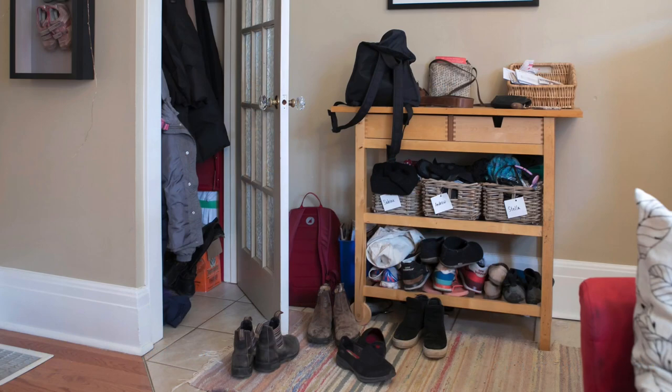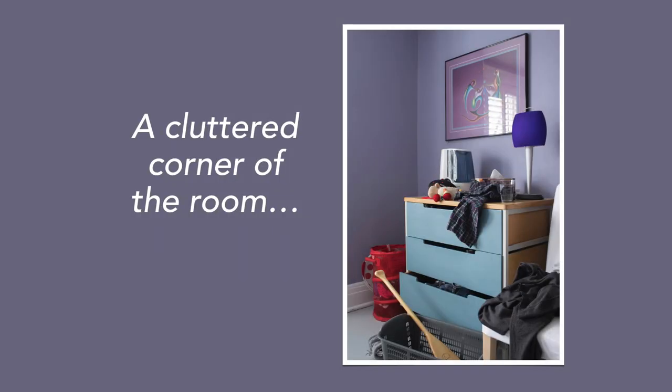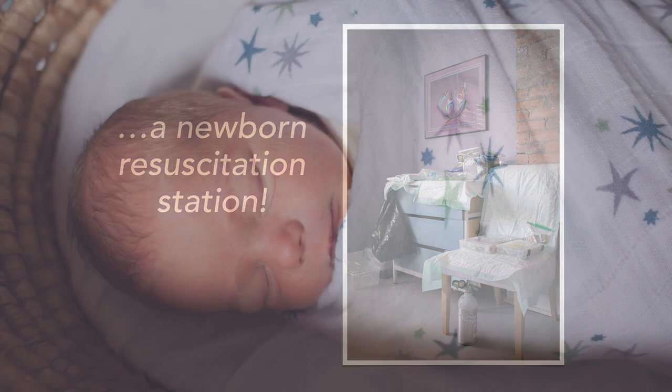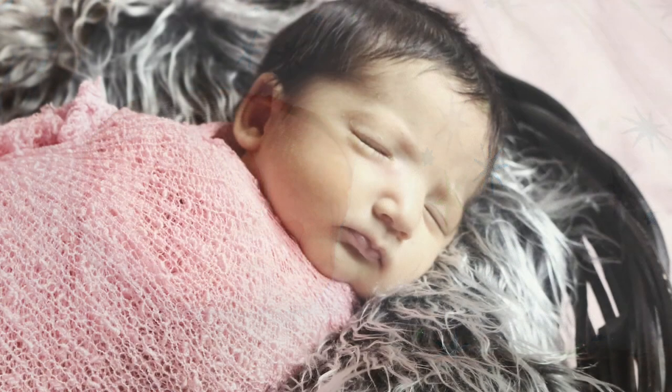As midwives, we are experts at transforming our clients' homes from this to this in minutes. A cluttered corner of the room magically becomes a newborn resuscitation station. I set up this equipment to provide safe care for this baby, but I'm also thinking about the health of the baby at the next birth I attend.